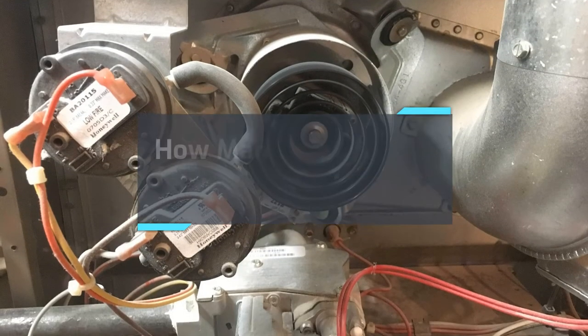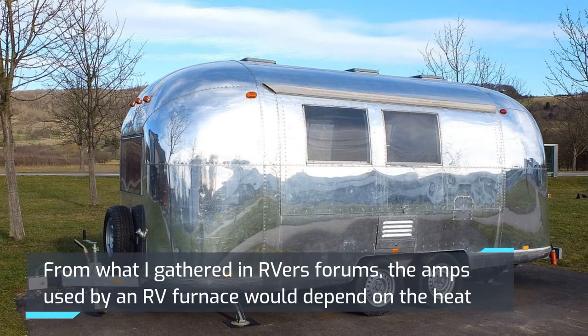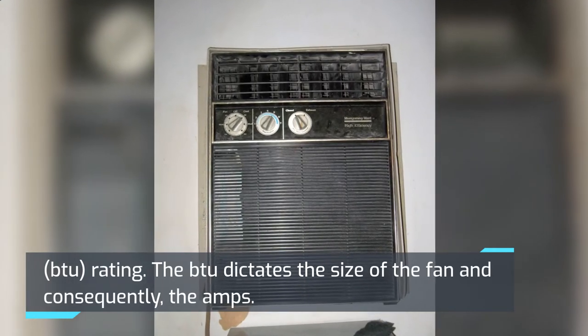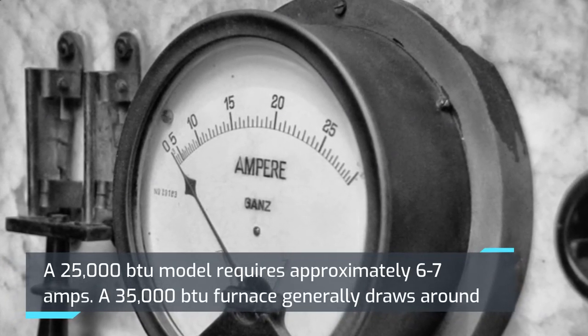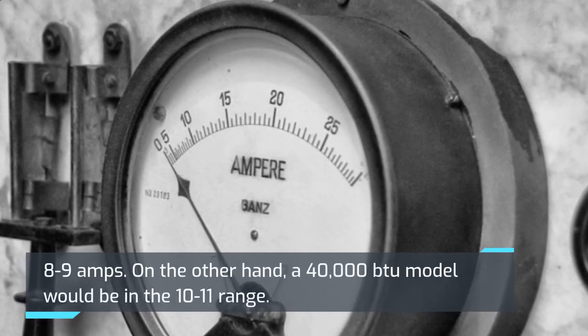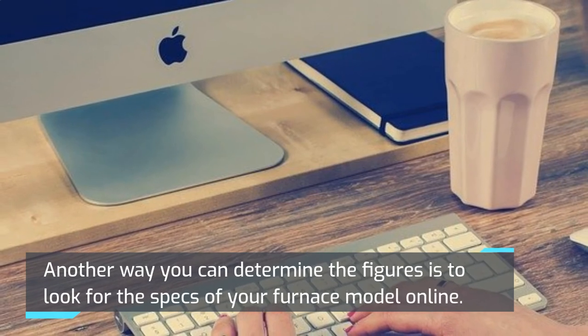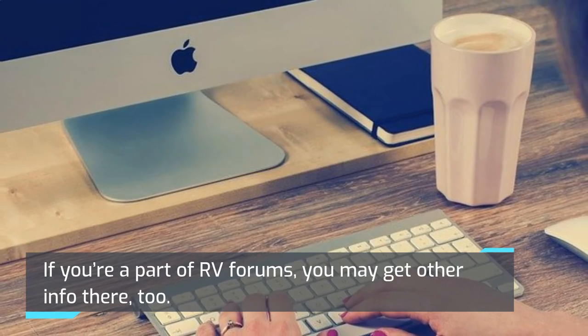How many amps does an RV furnace use? From what I gathered in RVer forums, the amps used by an RV furnace would depend on the heat rating. The BTU dictates the size of the fan and consequently the amps. A 25,000 BTU model requires approximately 6–7 amps. A 35,000 BTU furnace generally draws around 8–9 amps. On the other hand, a 40,000 BTU model would be in the 10–11 amp range. You can also determine the figures by looking up the specs of your furnace model online or checking RV forums.